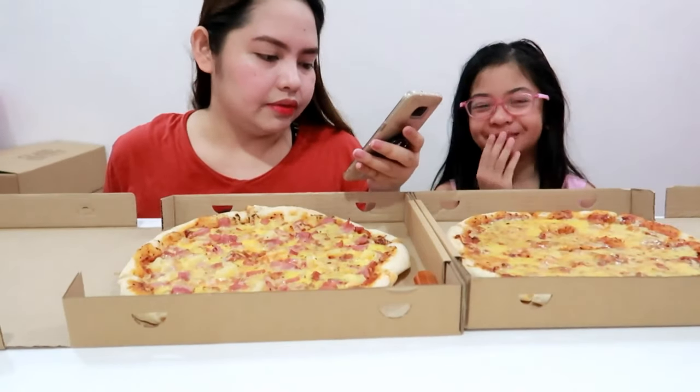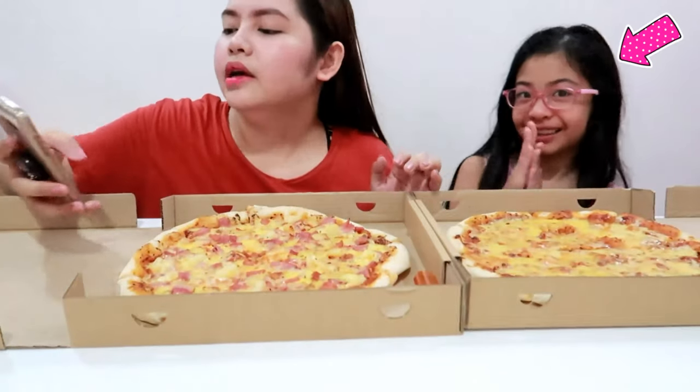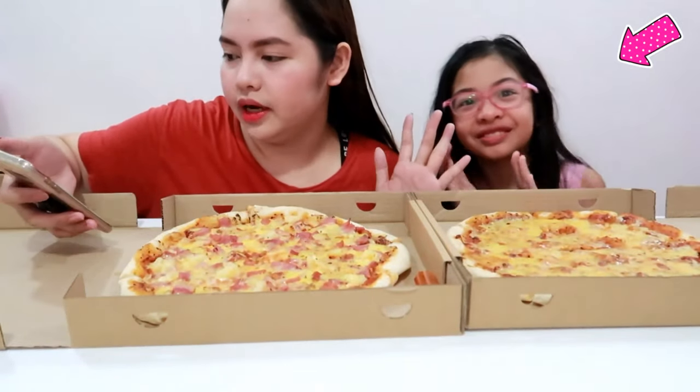Guys, it's quite fast, their delivery. I ordered and we received it around 5 o'clock. So it's quite fast and very hassle-free naman yung transaction.